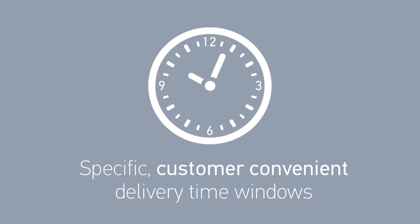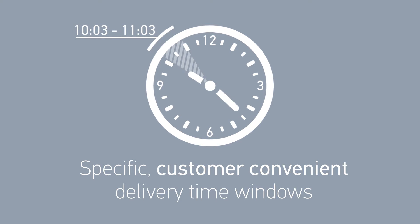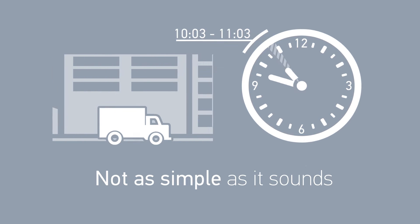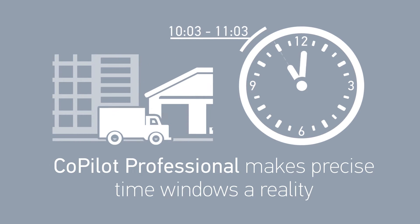We know arriving on-site within a specific customer-convenient time window is key to your business's success, but with today's vast delivery schedules, it's not as simple as it sounds. With CoPilot Professional's advanced route optimization capability, arriving within a precise time window becomes a reality.